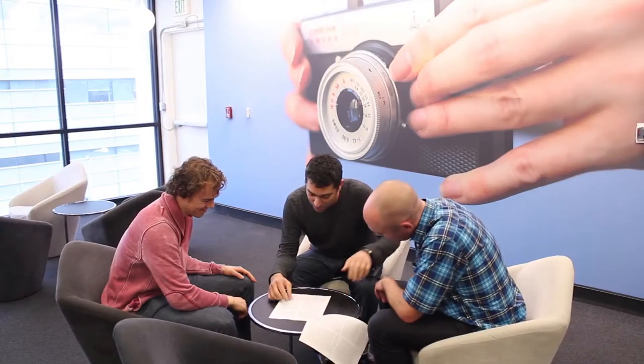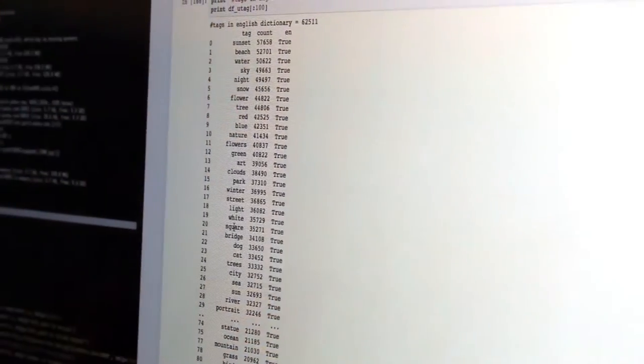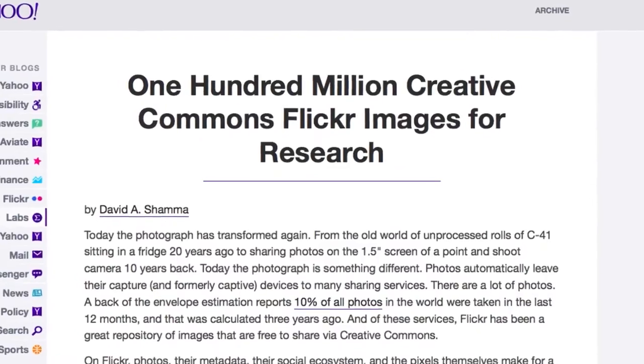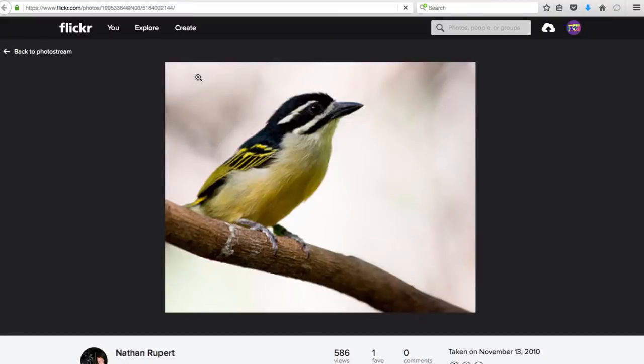So Dr. Tomei and his colleagues collected 100 million items, approximately 99 million photos and 1 million videos, from the library of the photo sharing service Flickr, a Yahoo company. This is the Yahoo Flickr Creative Commons 100 million, or YFCC 100M for short.